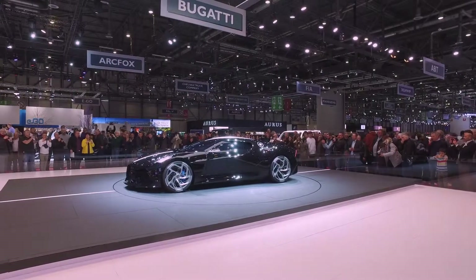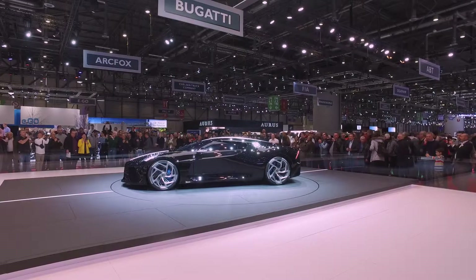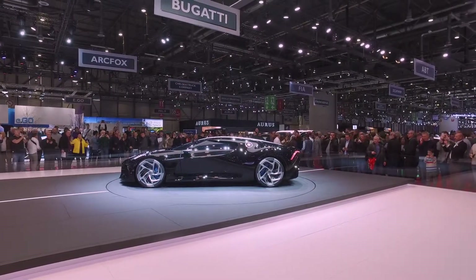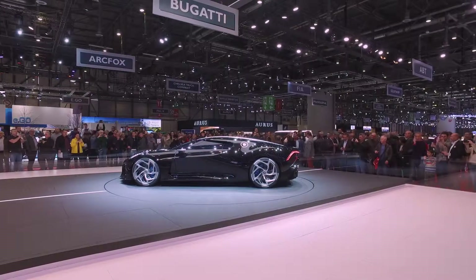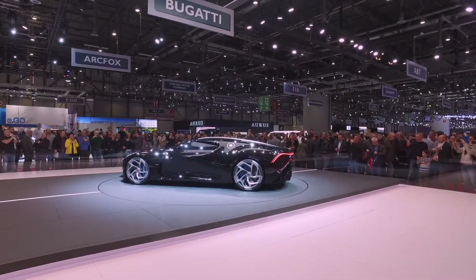Every single body panel is different, it's custom. Look at the wheels — you can barely see them from the distance we're standing, but they've got like three or four layers of spokes. You've got the main spokes and you've got the sub spokes below as well.